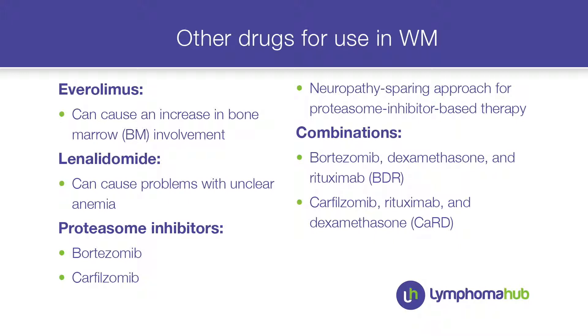There are many other drug options — Everolimus I don't think is a good option for this patient with a fully packed marrow, and lenalidomide had some problems with an unclear anemia in Waldenström patients. Proteasome inhibitors are worth considering for a high M component or resistant patient; they can be effective in combination with rituximab and dexamethasone. A newer proteasome inhibitor, carfilzomib, has also shown efficacy in combination.